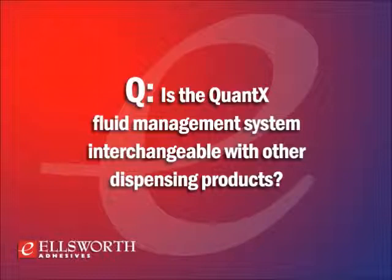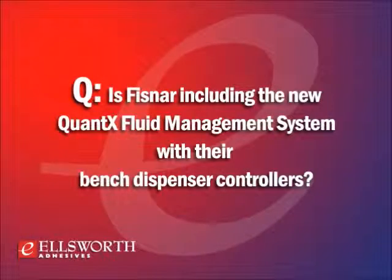Quantax is interchangeable with other dispensing products, but there are limitations. Our product is an integrated system of components designed to work as a team. We understand there may be demand to connect the Quantax fluid management system to an existing dispensing bench controller, and this is possible with some manufacturers, but we don't recommend interchanging manufacturers' pistons. We can offer matched EvenPress pistons and Quantax syringes to fit a limited number of other adapter assemblies.